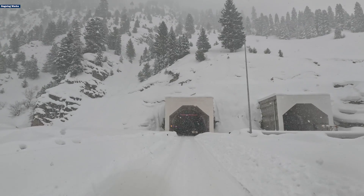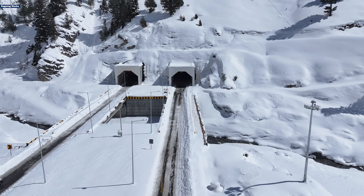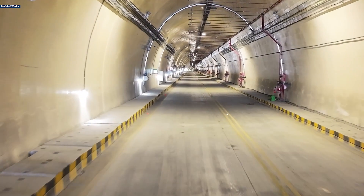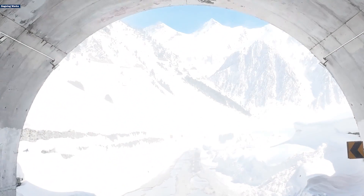All these infrastructural components are designed to safeguard travelers from the unforgiving Himalayan weather. This project symbolizes what can be achieved when human ingenuity and expertise come together to overcome even the most daunting challenges.